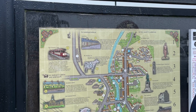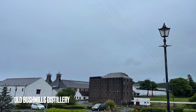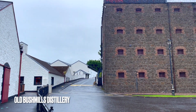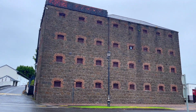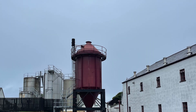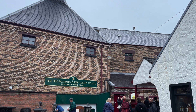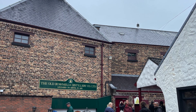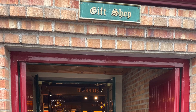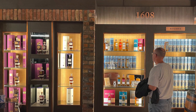Then we stopped at the Old Bushmills Distillery to see this centuries-old factory in the Bushmills town. The distillery has been operating since 1608 and is one of the oldest licensed distilleries in the world. There is also a gift shop and an adjacent bar to experience the Bushmills Irish whiskey.